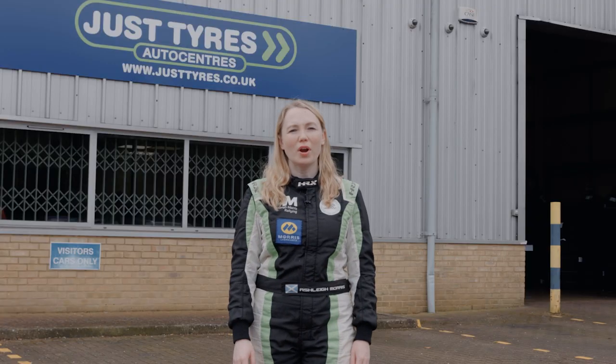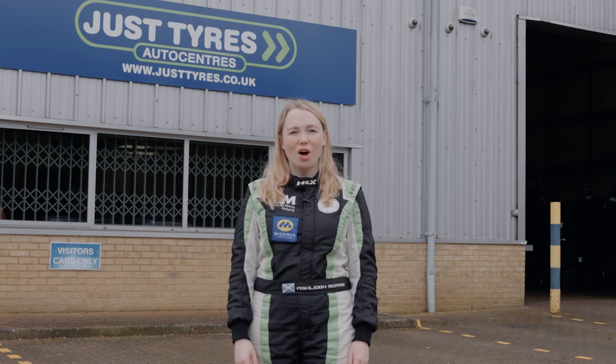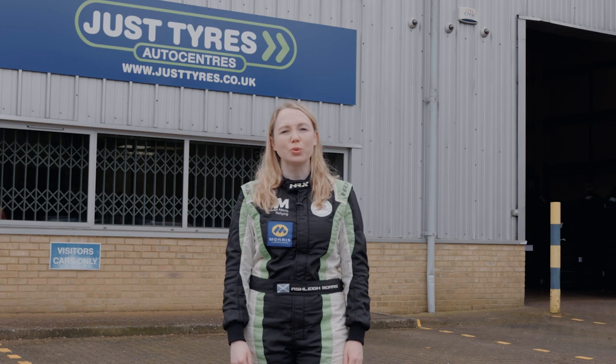To find out more, head along to your local Just Tyres Centre or visit justtyres.co.uk. All claims can be verified at bridgestone.co.uk.